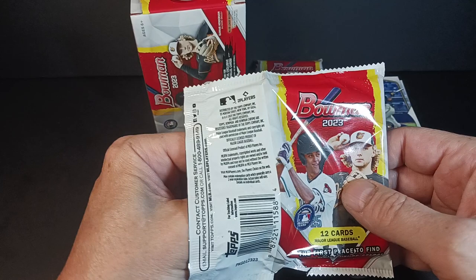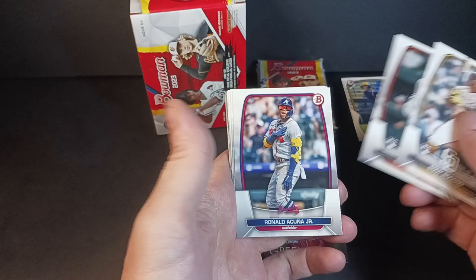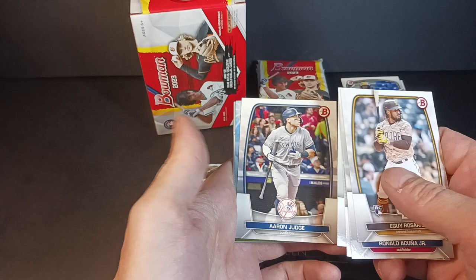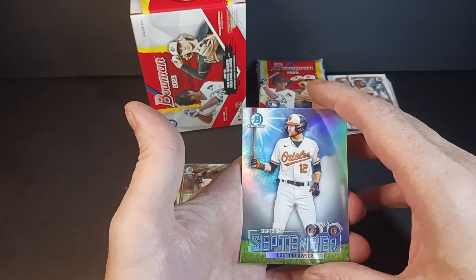Let's go pack number two of blaster number one. We got Yuji, Kyle, Ron, Vin, Simeon Woods Richardson — he goes by his full name all the time. Aaron Judge. And our insert this time is Sites at September: Colton Couser. I've got so many Colton Couser Bowman cards. I don't know when the first one was but I've got all kinds of them piling up. Hopefully he's a good one.